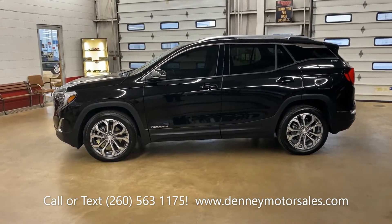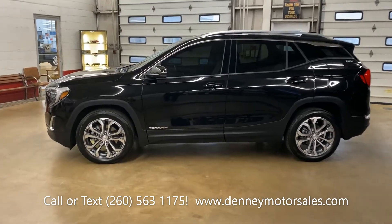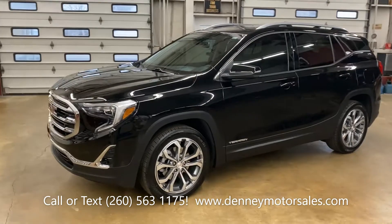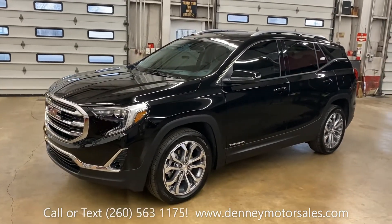And I know that you have a friend or family member who would love to see this truck, so help me out. Like and share this video.